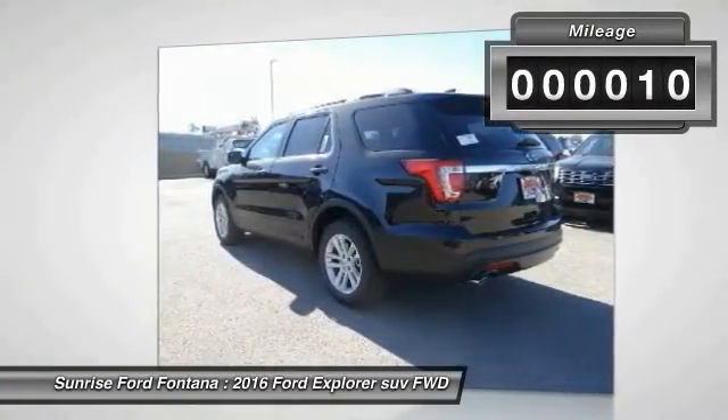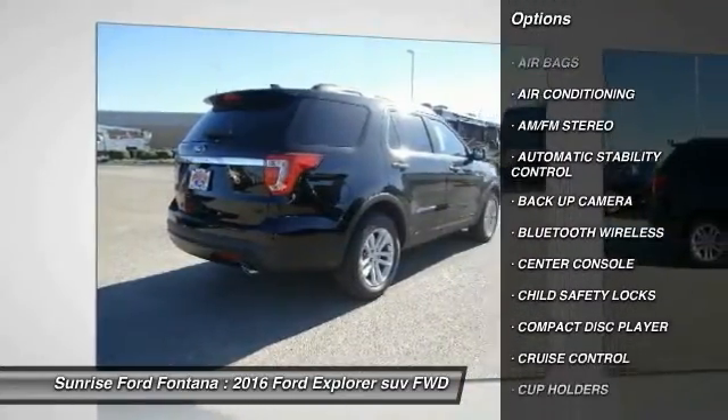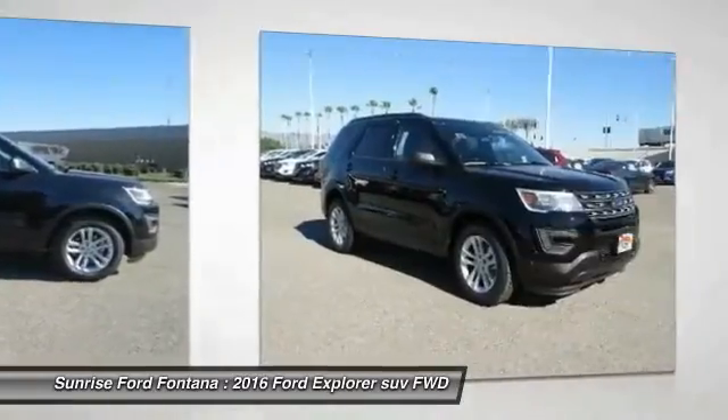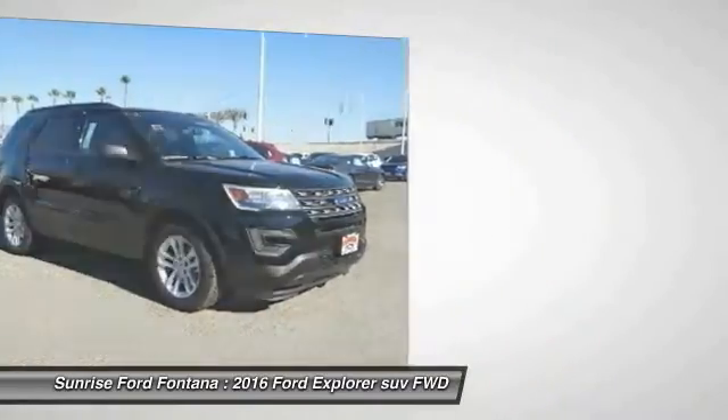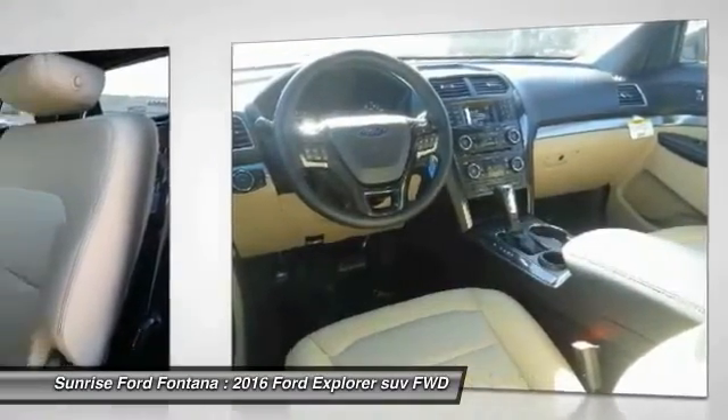Here are some of this vehicle's great options: keyless entry, backup camera, traction control, Bluetooth wireless data link for hands-free phone, air conditioning, front automatic stability control, cruise control, AM FM stereo radio, power door locks, child safety locks.